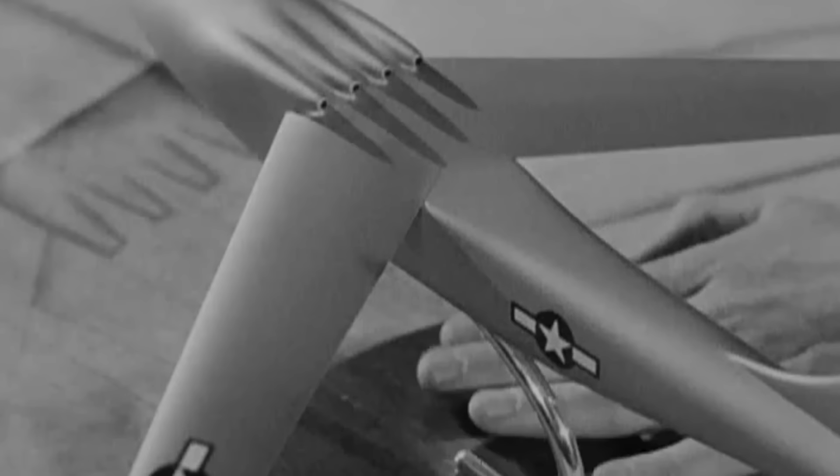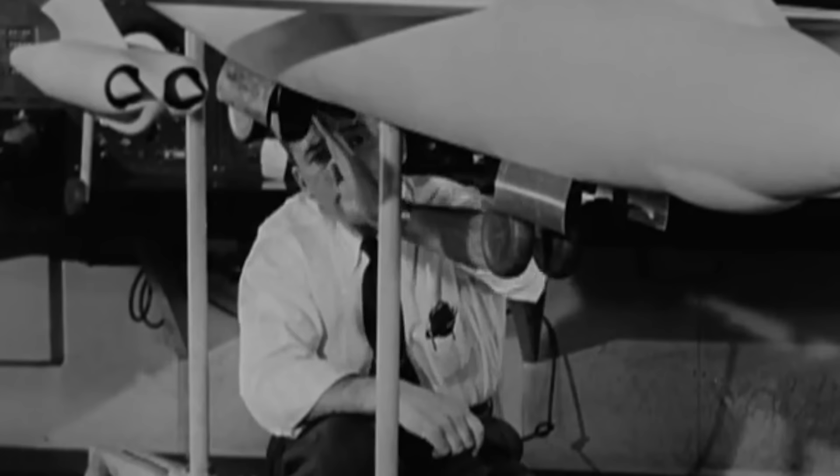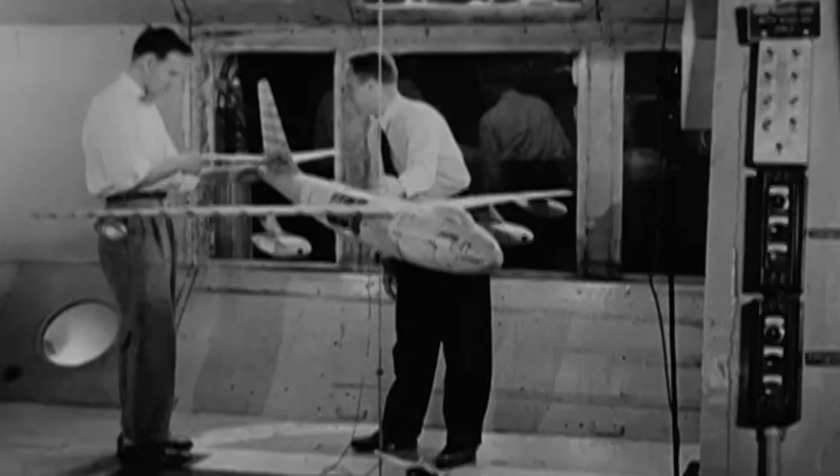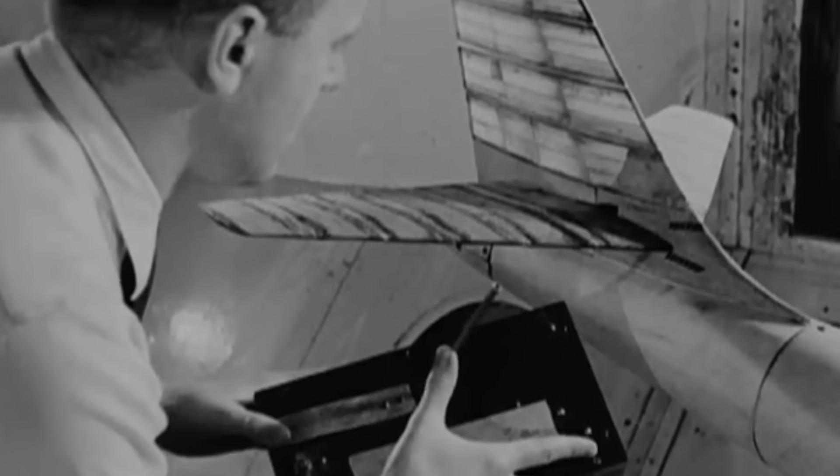Back in America, engineers used the recently built Boeing High-Speed Wind Tunnel to develop the first B-47 prototype with its iconic 35-degree swept-back wings. This innovation would become a milestone in American aviation design history, and every large jet aircraft today is a descendant of this prototype.